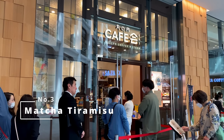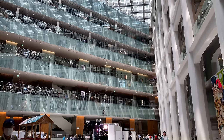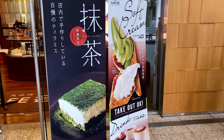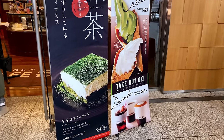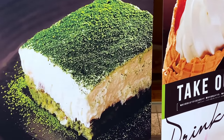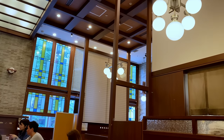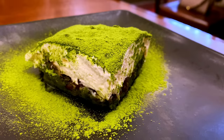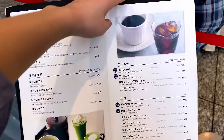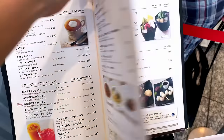Number three: have a matcha tiramisu at Marunouchi Cafe Kai. Inside Kitte, there's a cafe called Marunouchi Cafe Kai, run by a collaboration of Tully's Coffee — a large coffee chain in Japan — and Itouen, a large beverage company famous for green tea. I first went there when I came back to Japan during summer holidays from university in the UK. I could not forget that matcha tiramisu I had seven years ago — I even mentioned it in a Q&A video two years ago. I ordered the matcha tiramisu, of course.